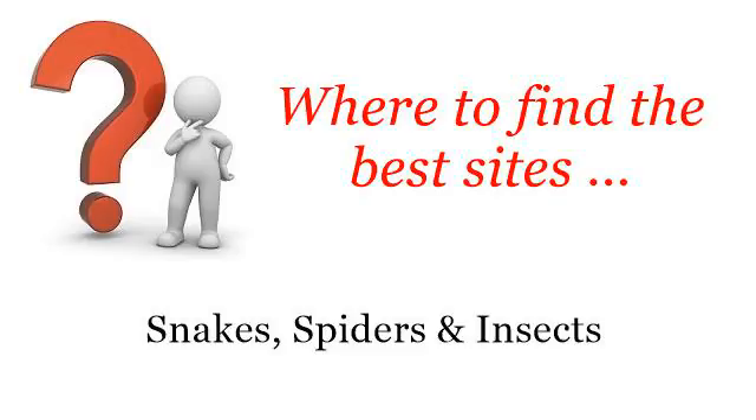Where to find the best sites? Snakes, spiders and insects. Hello! The best internet resources about how to care for a tarantula — these selected resources on the web might help you.